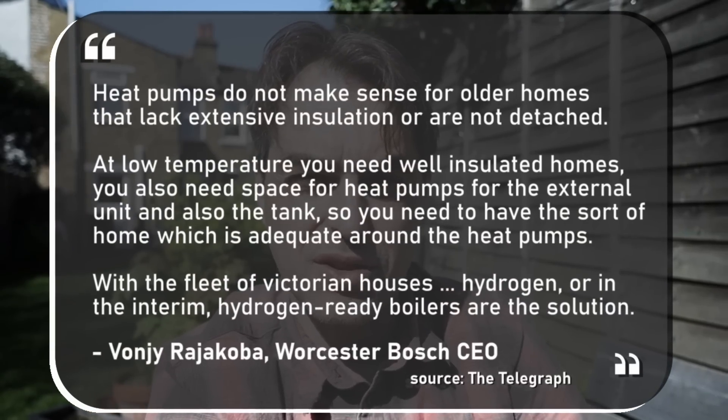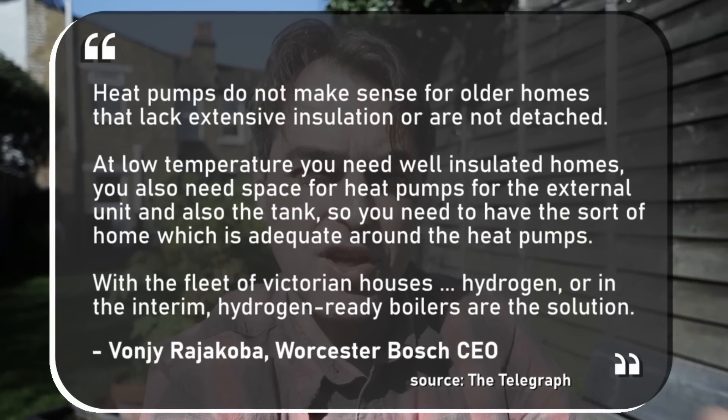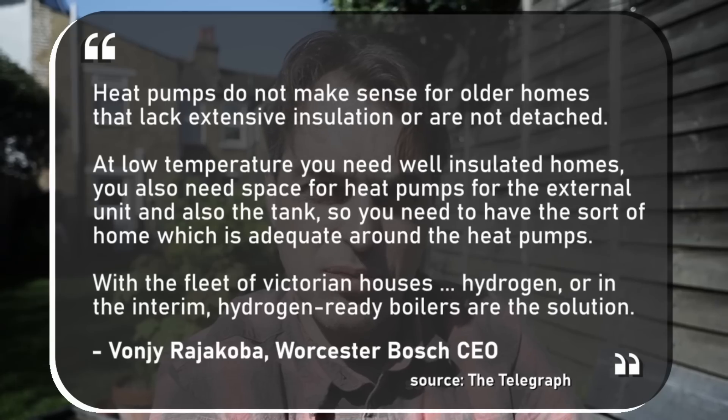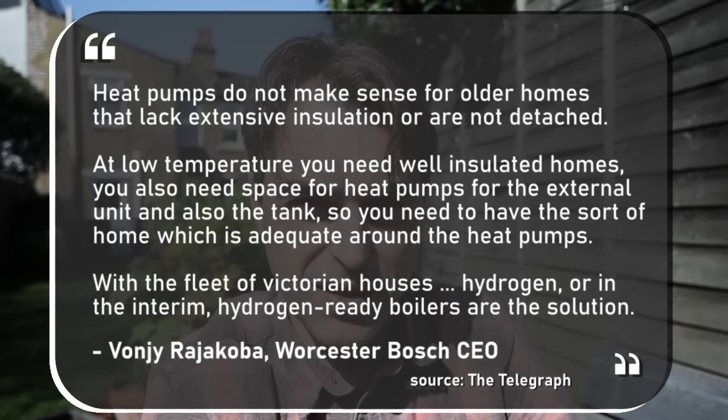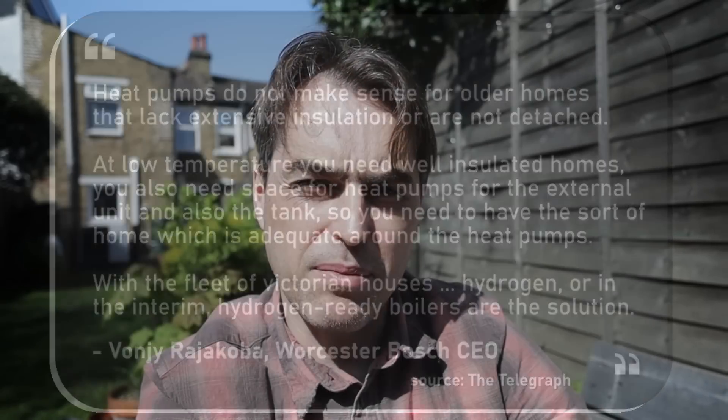In a recent interview for The Telegraph, Worcester Bosch Managing Director Mr. Von Gira Jacoba said the following: heat pumps do not make sense in older properties without extensive insulation. Low temperature heating requires well-insulated properties, requires space, as well as properties that are adequate around heat pumps.